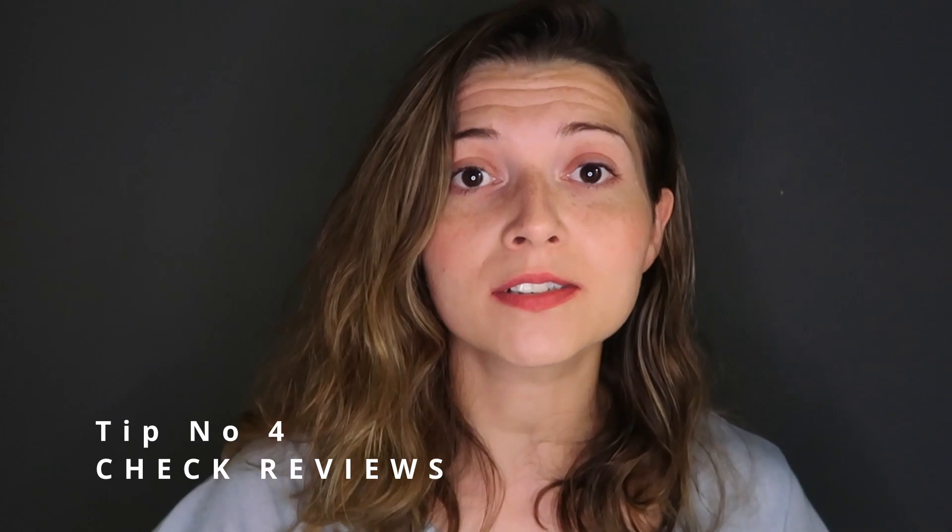Tip number four — and hopefully this is what everyone does — when a company reaches out to you, whether they're well known or not, check reviews. Google Reviews is a great resource, as well as going online through Instagram, other social media platforms, and YouTube, where a lot of people do review videos. If there are more bad reviews than good reviews, that's a big warning sign to stay away from that company. I have bought products from companies with mixed reviews, but primarily if there are more bad than good, I tend not to buy.